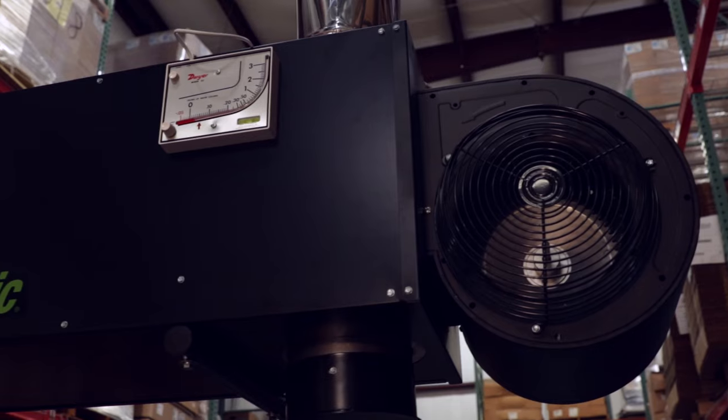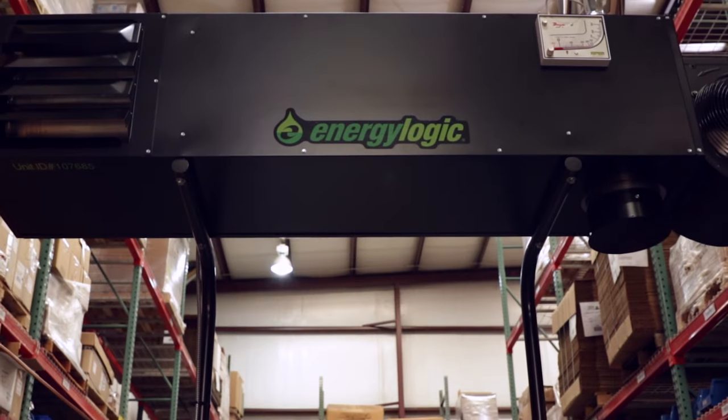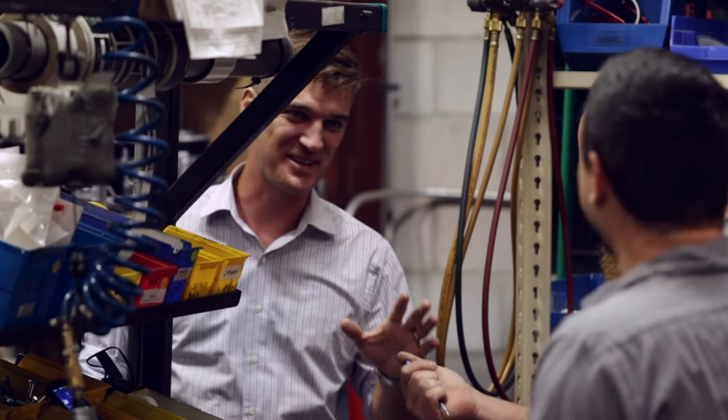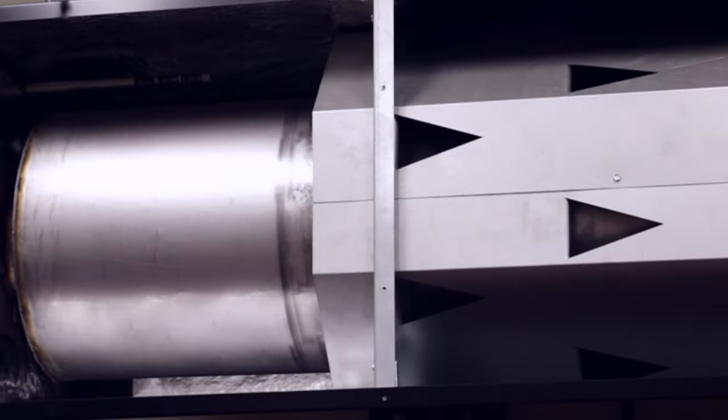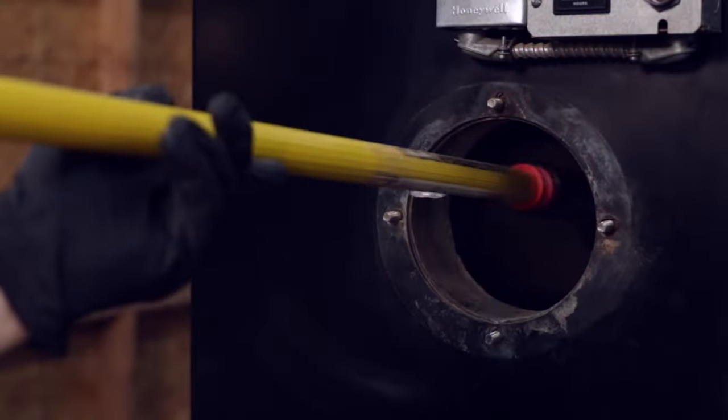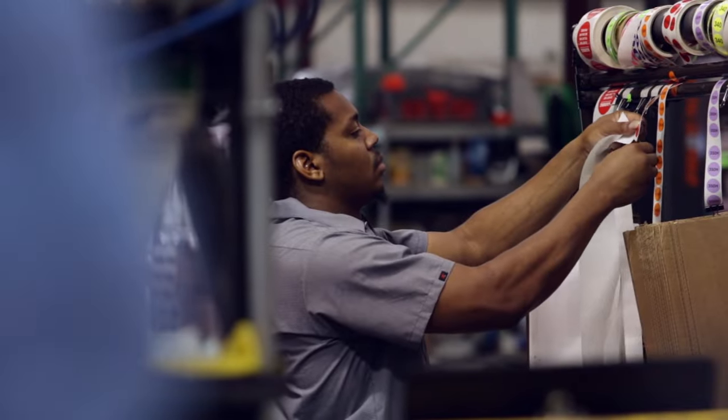EnergyLogic waste oil heaters are the simplest, smartest, most efficient waste oil heaters on the market, specifically designed to make you feel good. You can feel good about the single pass stainless steel heat exchanger we invented to be the easiest to clean on the market, giving you the longest maintenance interval possible.